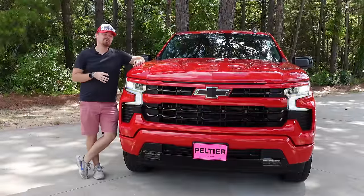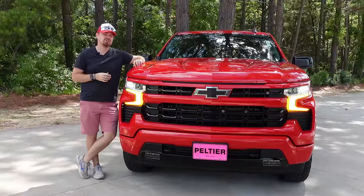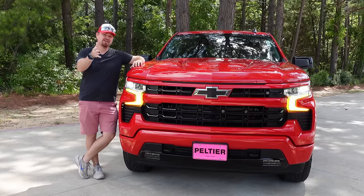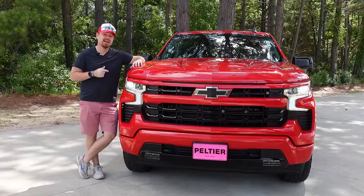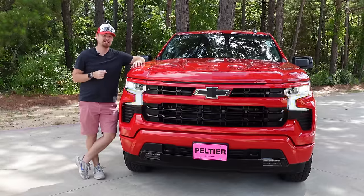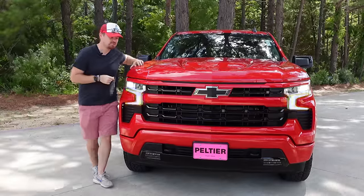Before we get started, I want to thank Franklin and the team over at Pelsha Chevrolet here in Tyler, Texas for loaning me this vehicle today to really check out and share with you. If you are in the East Texas area and are checking out a Chevy vehicle, go see Franklin and tell them GT Garage Talk sent you. I'll put a link to their website so you can check out their full inventory down in the description below.